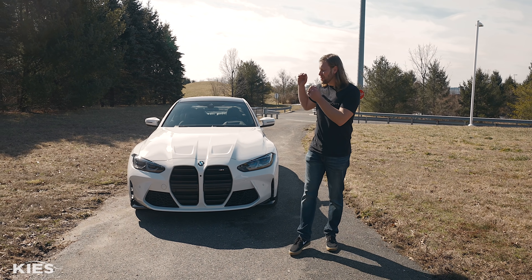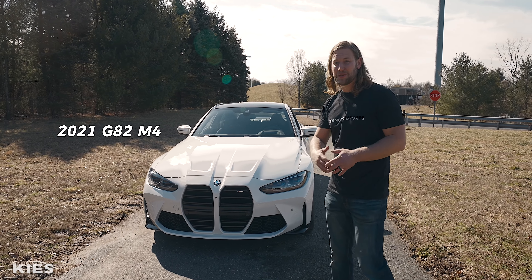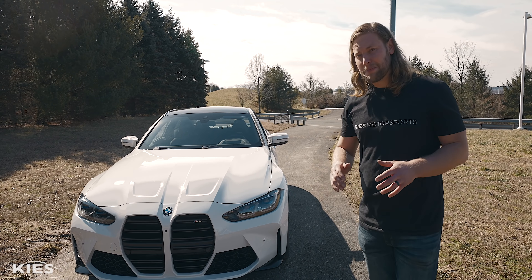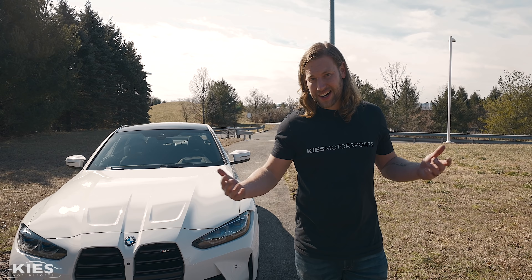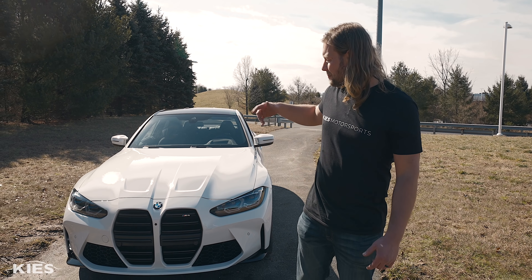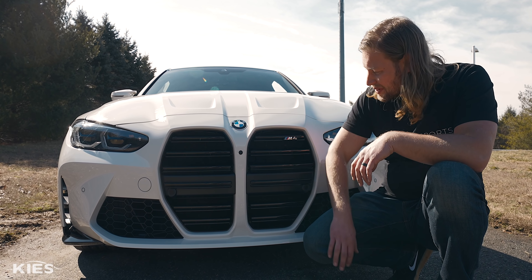This is the all-new 2021 G82 M4, the replacement to the F82 that we know and love. This car is officially debuting in about two weeks, so we got a sneak peek and we wanted to bring you along. Let's start with the exterior, go into the interior, and then we're going to take it on the private test track. We're going to start right up front and obvious — the grilles.